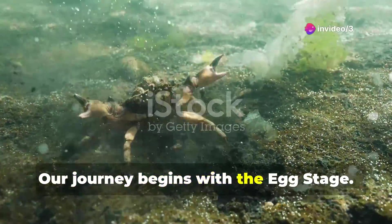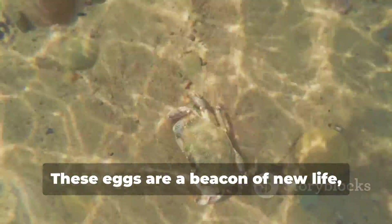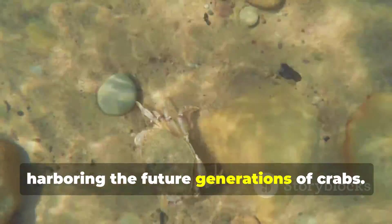Our journey begins with the egg stage. Female crabs, after mating, develop hundreds of eggs, which they can carry for up to nine months. These eggs are a beacon of new life, harboring the future generations of crabs.